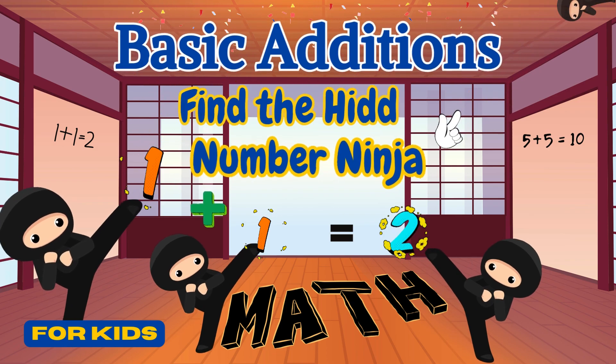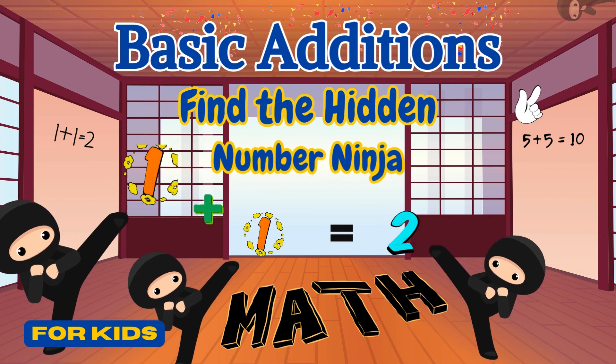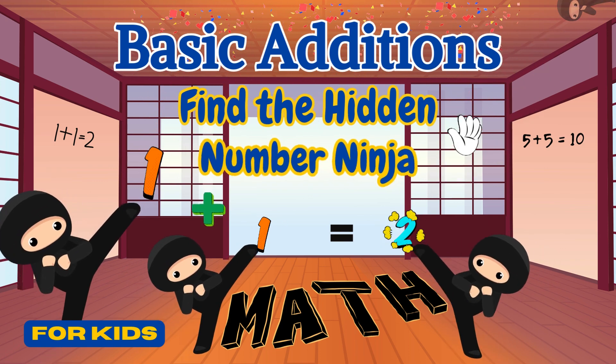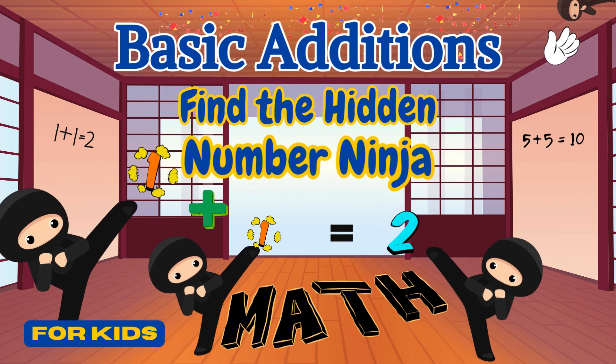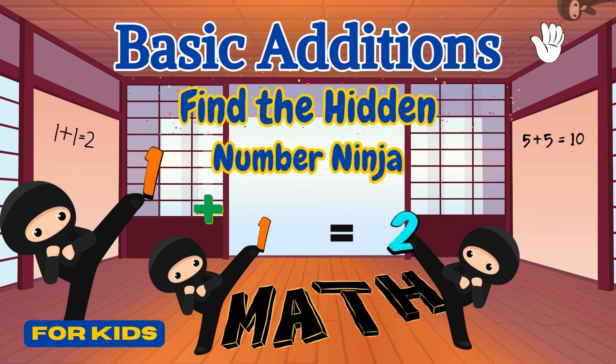Welcome to a math mission with Ninja Nia. Today Ninja Nia will embark on a thrilling adventure to master additions. And we will help her find a hidden ninja. Are you ready? Let's go!